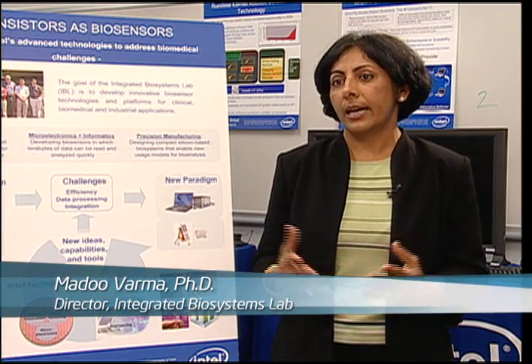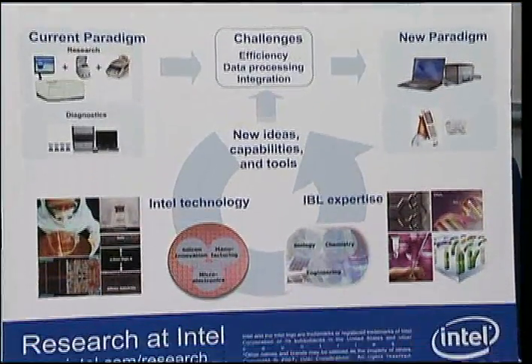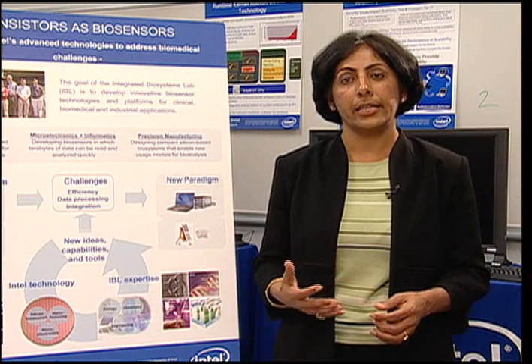What we are trying to see here is if we can leverage Intel's advanced technologies such as silicon innovation, manufacturing, and microelectronics with the expertise we have in biology, chemistry, and engineering.